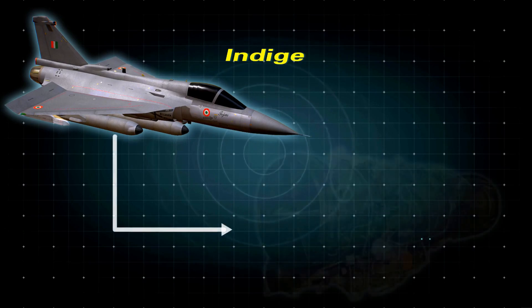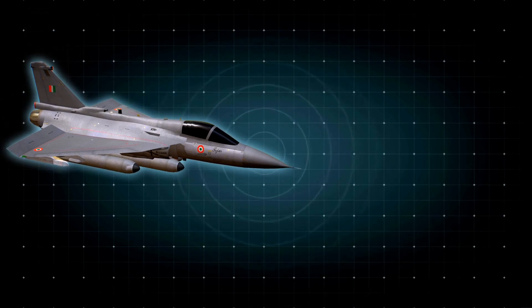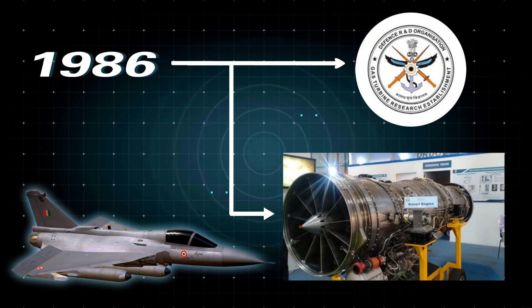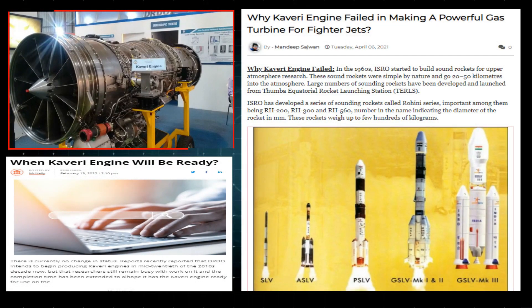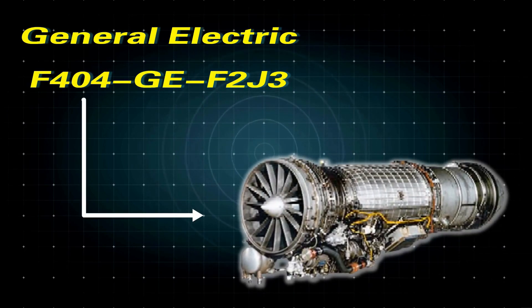One of the five challenges outlined at the start of the LCA program was the development of an indigenous jet engine for Tejas. The Gas Turbine Research Establishment spearheaded a mission to design and develop an indigenous powerplant as early as 1986. However, due to significant obstacles in the development of the Kaveri jet engine, the General Electric F404-GE-F2J3 afterburning turbofan engine was purchased as a temporary alternative.